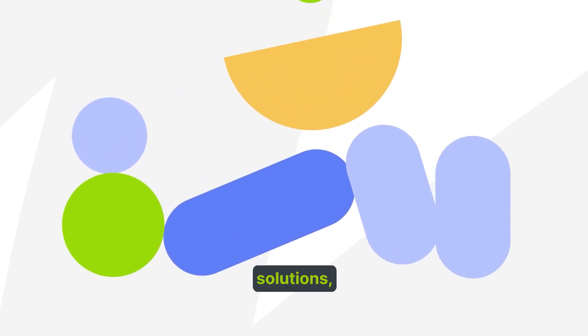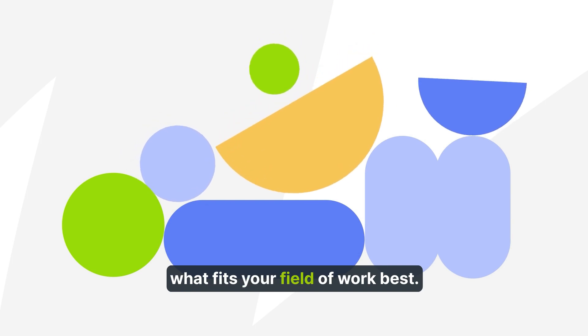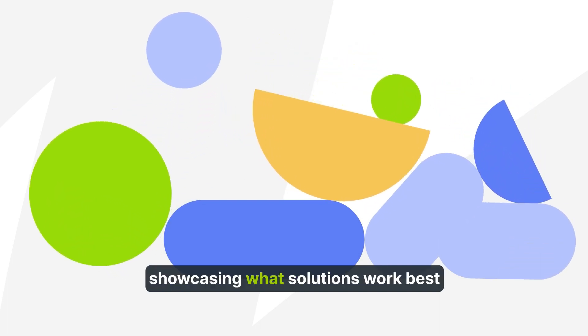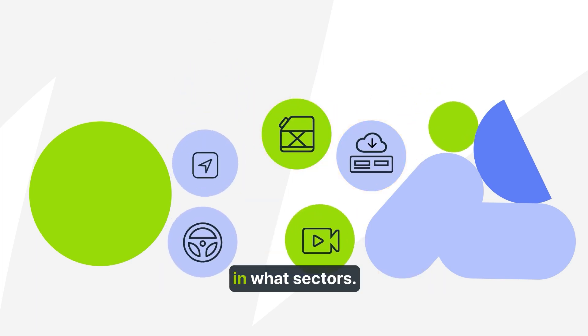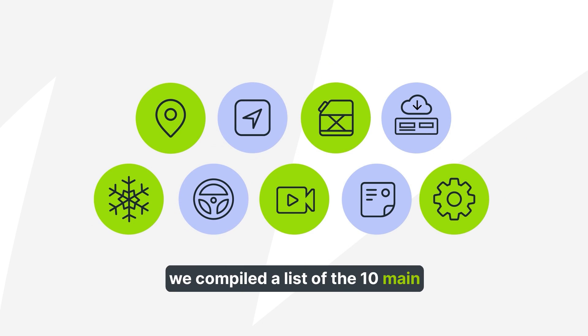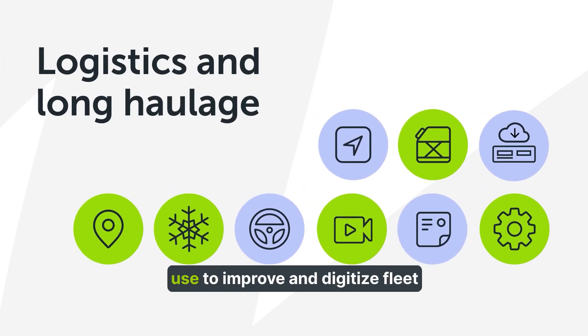When looking at fleet management solutions, it can be confusing to understand what fits your field of work best. This video series is dedicated to showcasing what solutions work best in what sectors. In this video, we compiled a list of the 10 main solutions that our clients in the logistics and long haulage sector use to improve and digitize fleet management operations.